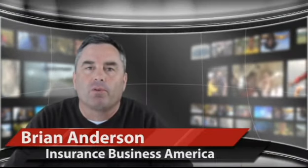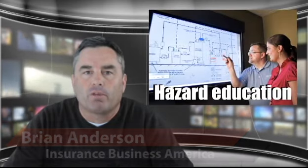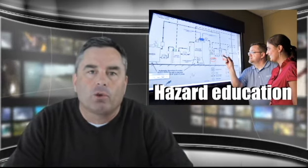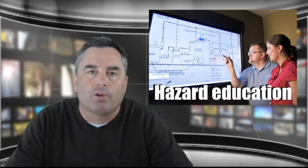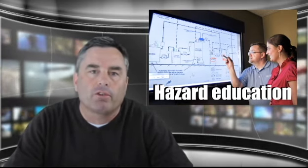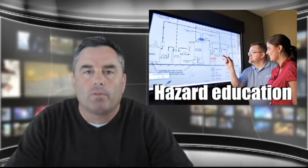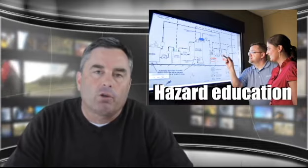This is Brian Anderson with Insurance Business America. In a 12,000 square foot building at FM Global's Center for Property Risk Solutions in Norwood, Massachusetts, sits the SIM Zone — a new state-of-the-art hands-on training facility devoted to educating FM Global field engineers and clients about hazards, both man-made and natural, confronting policyholders along with the protection solutions available to minimize or mitigate those hazards. Insurance Business America recently spoke with FM Global's Randy Schreitmuller at the RIMS conference in Denver about the SIM Zone, and here's what he had to say.